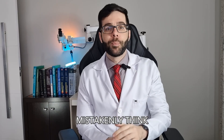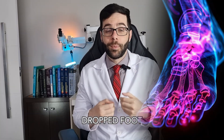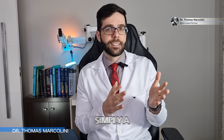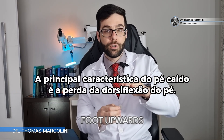Some people mistakenly think that dropped foot is when someone curses you, but it's actually a medical condition. Dropped foot is an injury to a peripheral nerve that causes the problem we are going to talk about now. Dropped foot is simply a challenge in executing the dorsiflexion movement, which involves lifting the foot upwards towards the shin.